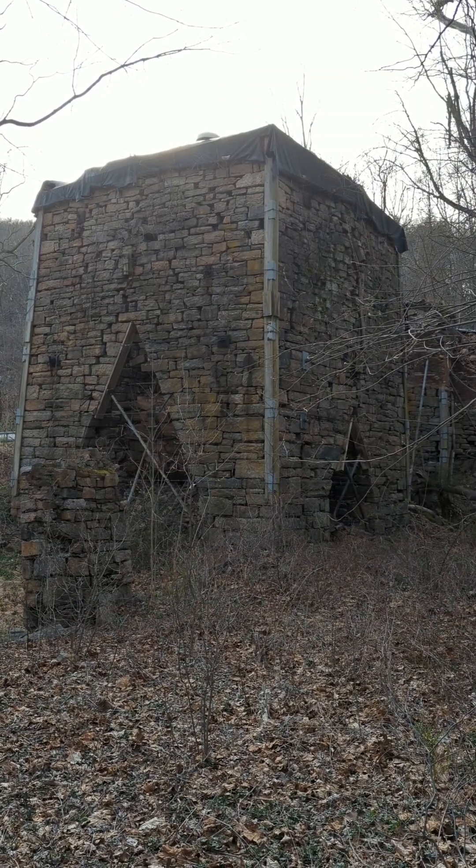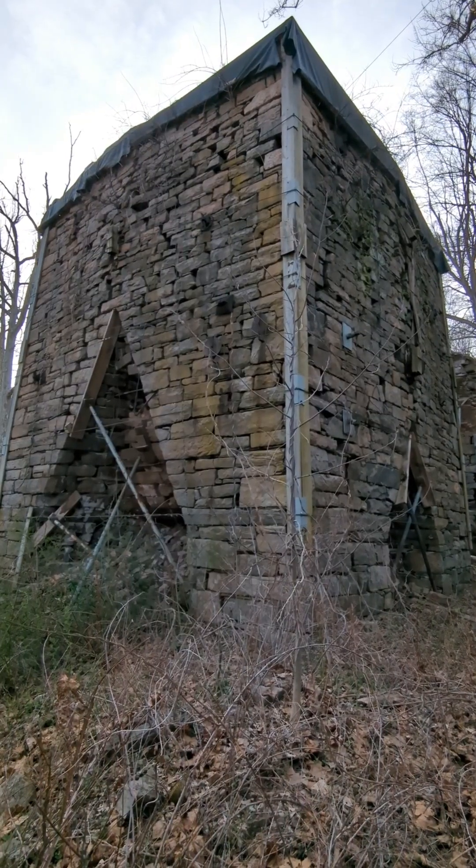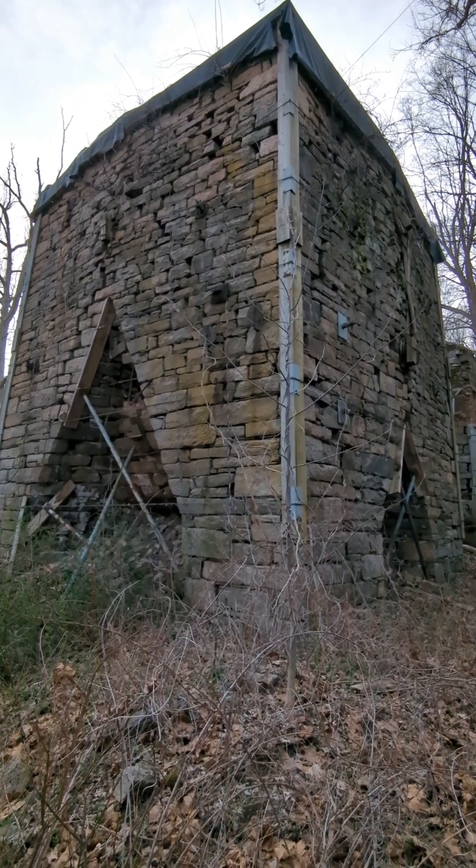This iron furnace was built in 1804 and was in operation until the 1880s. These were known as blast furnaces. Air would be blown in through the sides, powered by the nearby stream.